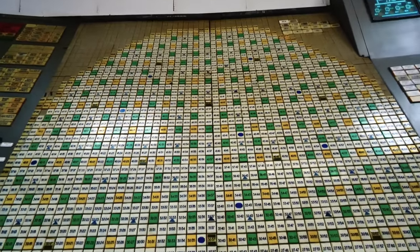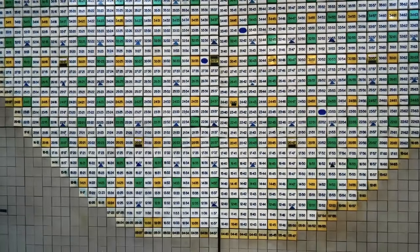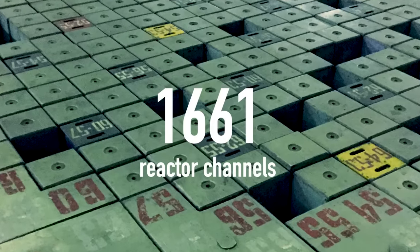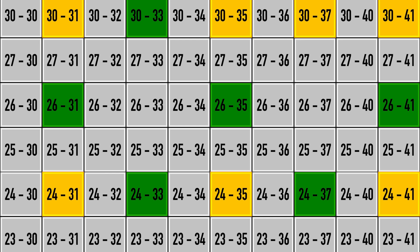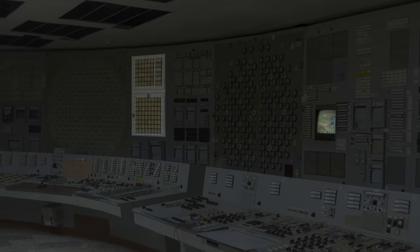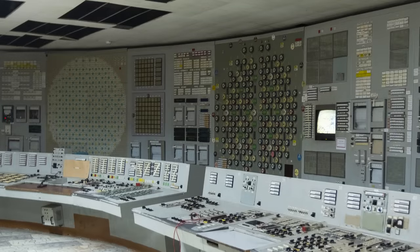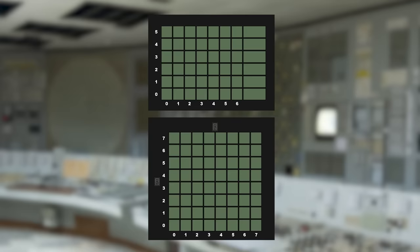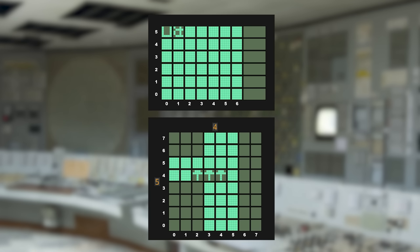These iconic mosaic displays are so-called Mnemonic Displays of Reactor Channels, or MTKs. Each square piece of this mosaic represents an individual channel — there are 1,661 of them in total. A special coordinate system using octal notation is used to identify each channel during reactor operation and fuel rod reloading. Specifically at Units 1 and 2 control rooms, you can also see Mnemonic Displays of Deviations, or MTO panels, which are connected to SCALA and provide real-time information about temperatures, pressures, flow rates, power levels, and so on.